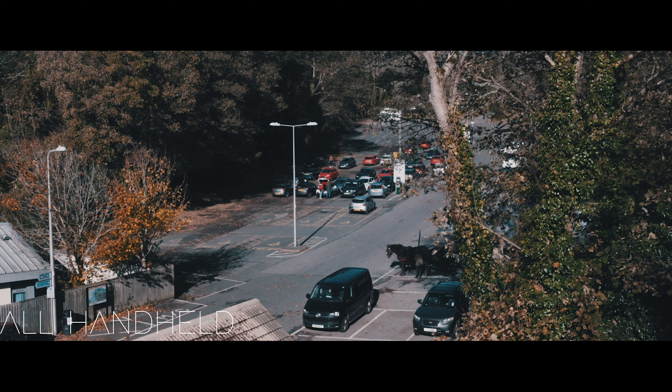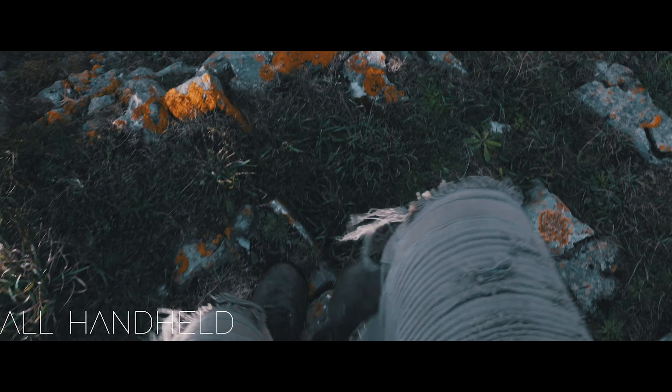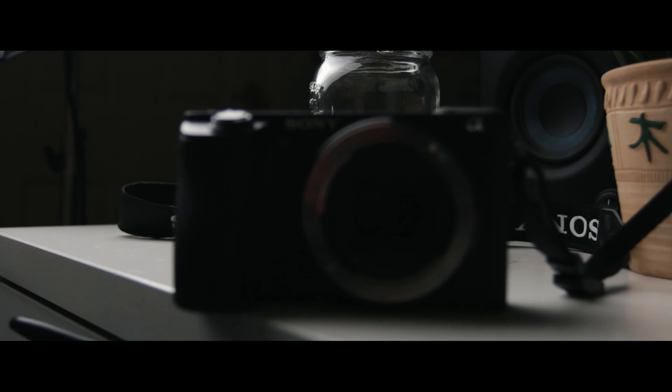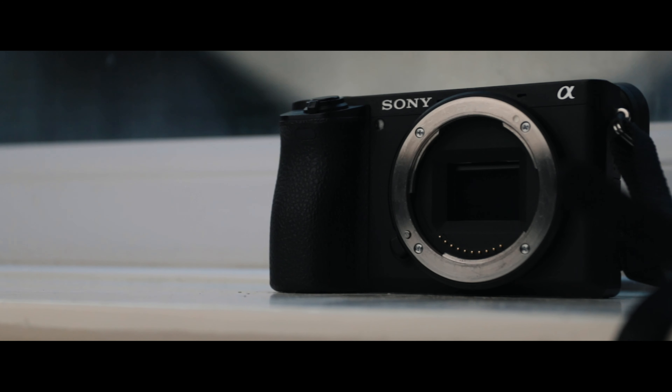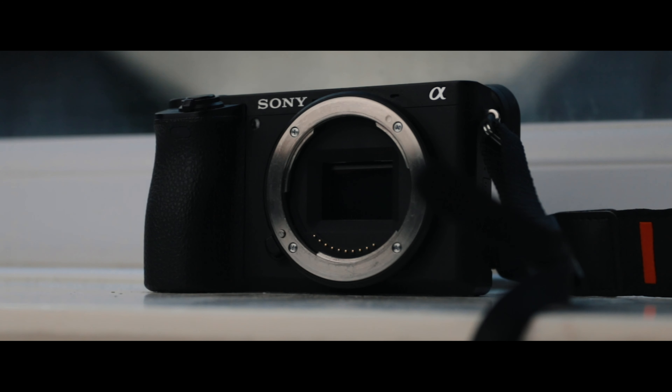IBIS also works great, and while it's not gimbal levels of stabilisation, it does smooth out a ton of micro-adjustments that generally come with having a smaller camera. However, there is one huge problem with the IBIS that actually broke my a6500 for two whole months. The IBIS managed to dislodge the sensor, effectively bricking the camera, and according to the internet, this is unfortunately common on a lot of Sony cameras with IBIS. Luckily, for this particular model it isn't all that common, but I did want to make you guys aware of that.